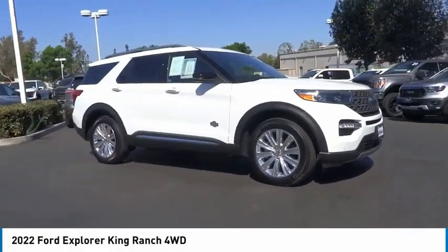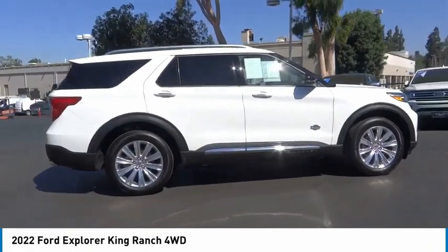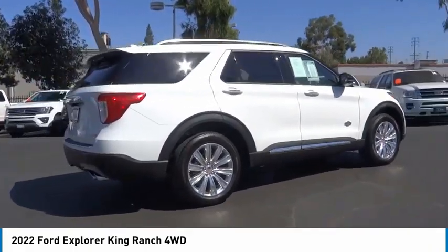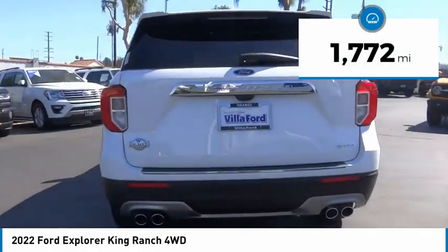Stop by and take a look at the 2022 Explorer. You've got a lot of capabilities to call on in a Ford Explorer — don't underestimate your choices. This vehicle has less than 2,000 miles.